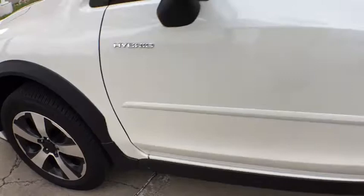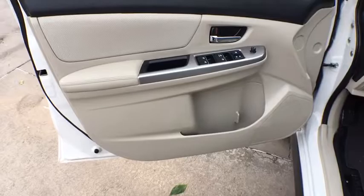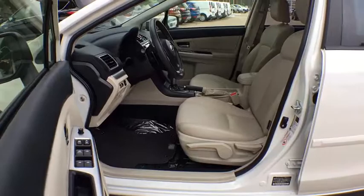ABS four-wheel, keyless start, cruise control, four-wheel disc brakes, aluminum wheels, climate control, rear defrost, AM FM stereo radio, auto off headlights, heated driver's seat. Come see the car for yourself.